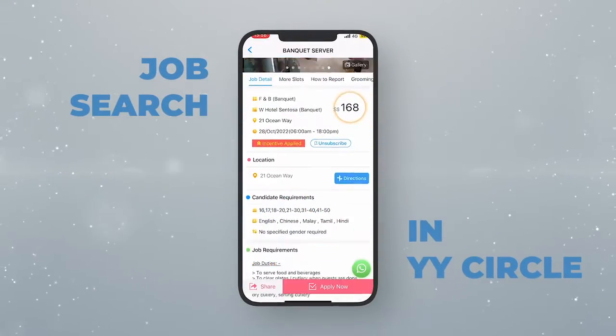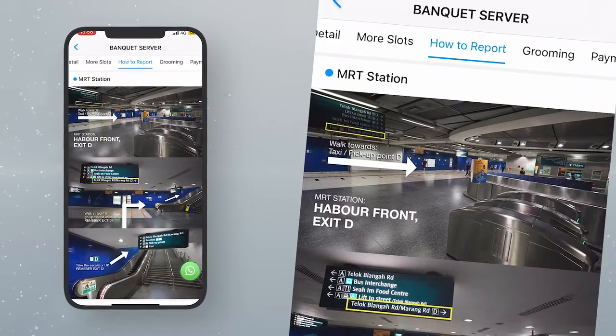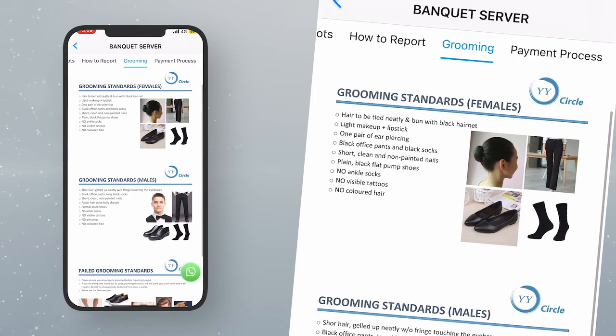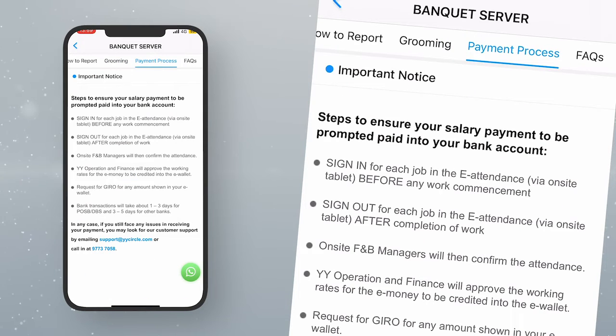When looking for jobs, always go through the job requirements. Click 'How to Report' to see the details of the work location. Click 'Grooming' to view the attire requirement and ensure you dress appropriately for work. Read through the payment process details.